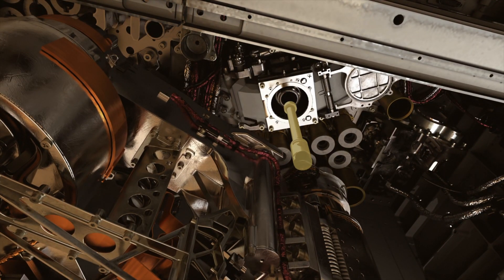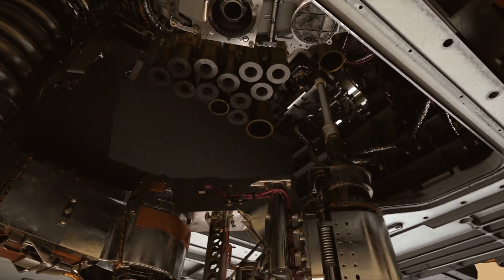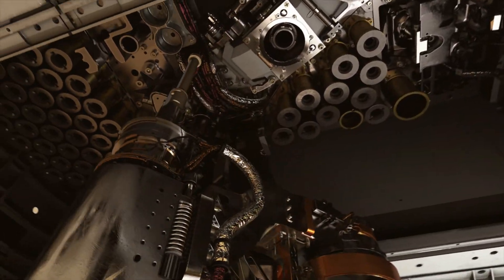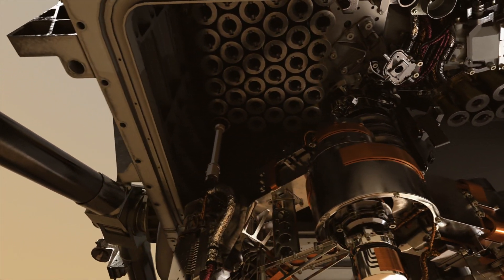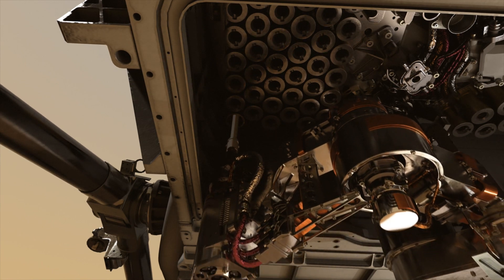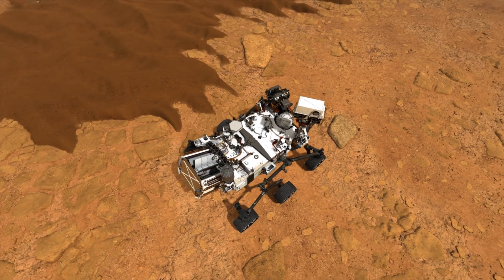The SHA takes the samples out of the carousel and moves them through volume assessment, image taking, and eventually to sealing, then replaces the cylinder containing the sample in a storage spot — all on its own in a matter of a few hours. We have designs on bringing them back in a decade.